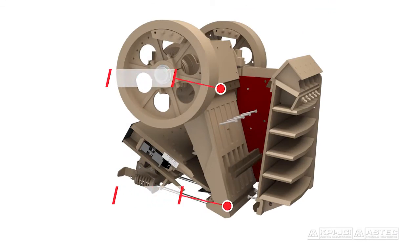The jaw dies are held in place with upper wedges and replaceable lower die seats, making problematic key and heel plates obsolete.